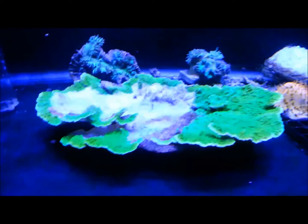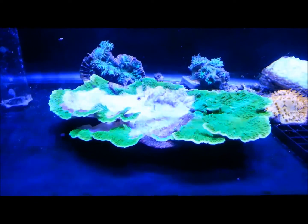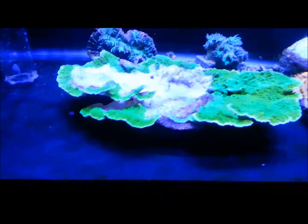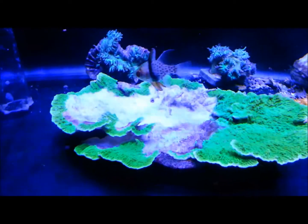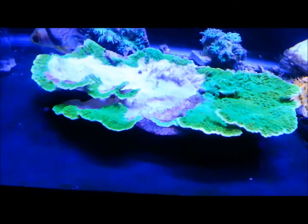Then one day it fell off and was sitting upside down on the main coral. I didn't think much of it since they're both plate corals, so I wasn't overly concerned. However, about a day, day and a half later, I took another look and saw a big white patch right in the middle where the red plate coral had been sitting.